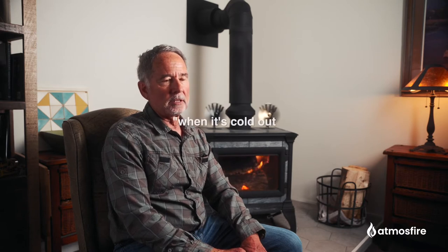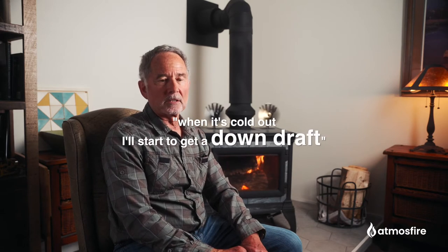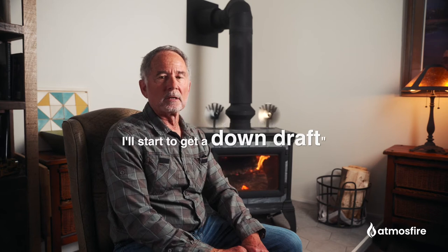So by 2 or 3 in the morning, the fire goes out and I've got a pretty tall chimney. Sometimes when it's really cold out, I'll start to get a downdraft. And of course the fire's out, there's no smoke, but a lot of cold air comes down. So the next day when I go to build my fire, sometimes it'll backdraft and it starts getting smoke into my house, and sometimes it's kind of challenging to overcome that backdraft.